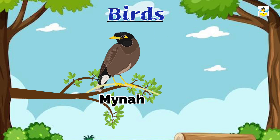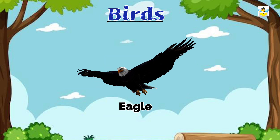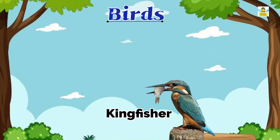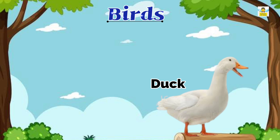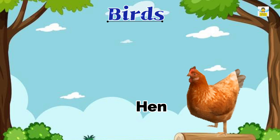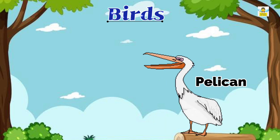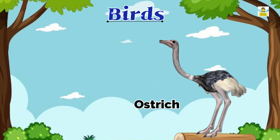Toucan, Myna, Eagle, Flamingo, Kingfisher, Quail, Crane, Duck, Hen, Goose, Pelican, Ostrich, Penguin.